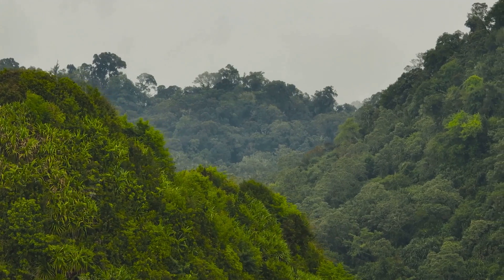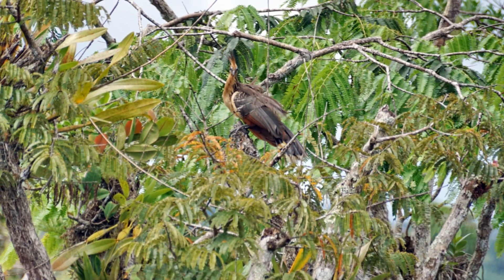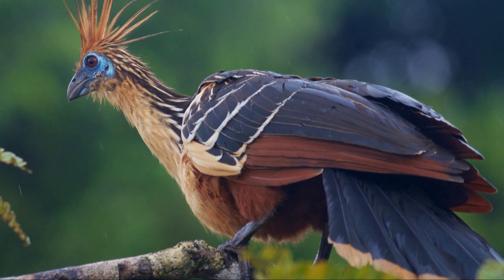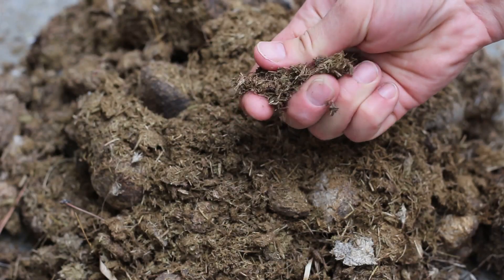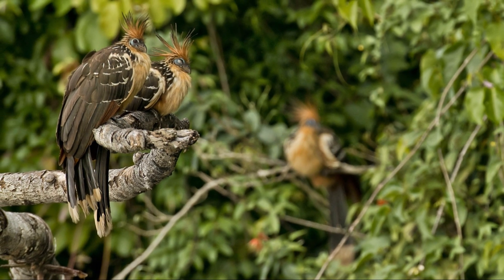The fermentation process in the Hoatzin's crop produces a variety of gases, including methane, hydrogen sulfide, and ammonia. These gases are responsible for the Hoatzin's distinctive unpleasant odour. This odour, often described as smelling like manure, is thought to be a defense mechanism. The foul smell likely deters predators, making the Hoatzin a less appealing target. The smell may also play a role in communication, although this is still being studied.